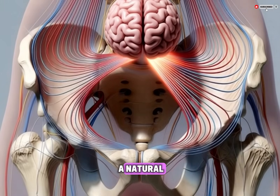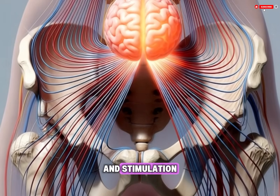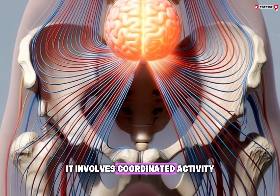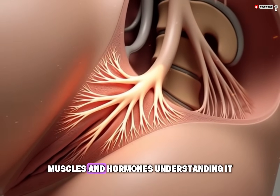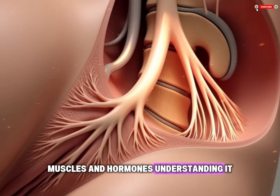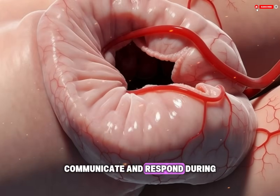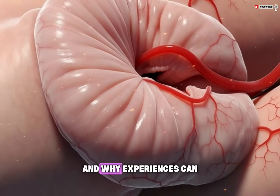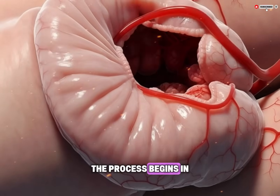The female orgasm is a natural bodily response that occurs as part of sexual arousal and stimulation. It involves coordinated activity between the brain, nerves, blood vessels, muscles, and hormones. Understanding it step-by-step helps explain how different parts of the body communicate and respond during sexual activity and why experiences can vary from person to person.